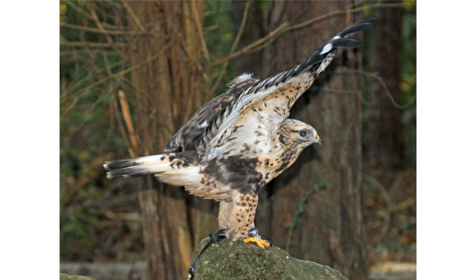Extensive field experience is required to distinguish between certain plumage variations. Compared to its more common nearctic and palearctic cousins, the common buzzard and the red-tailed hawk, it is slightly larger, though may be outweighed by the latter.